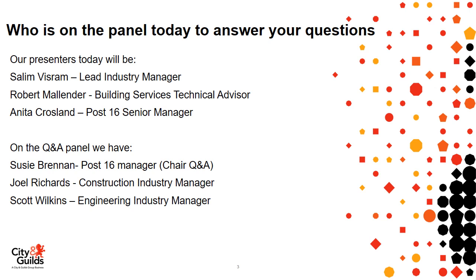On the panel today we have myself, Rob Mullinder, Building Services Technical Advisor; Anita Crossland, Post-16 Senior Manager; and Cillian Visram, Lead Industry Manager for Building Services Engineering. In the Q&A panel we have Susie Brennan, Post-16 Manager, chairing the Q&A; Joel Richards, Construction Industry Manager; and Scott Wilkins, Engineering Industry Manager.